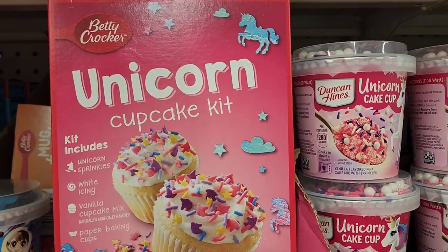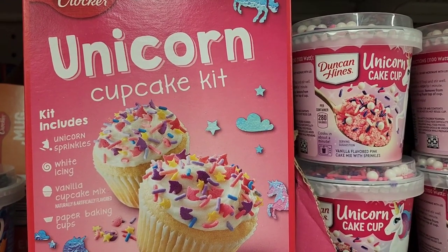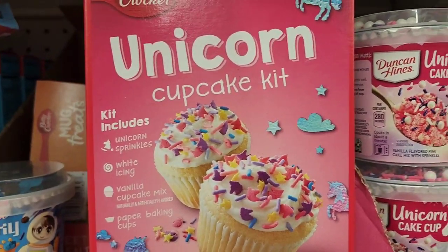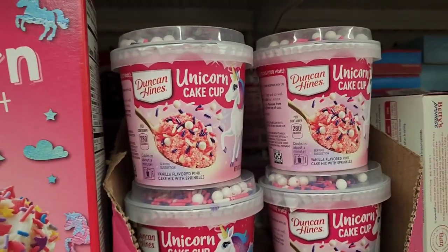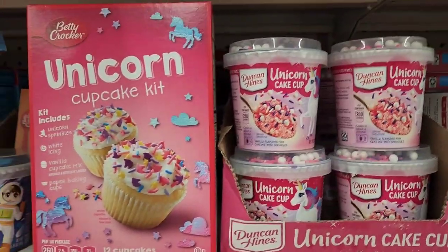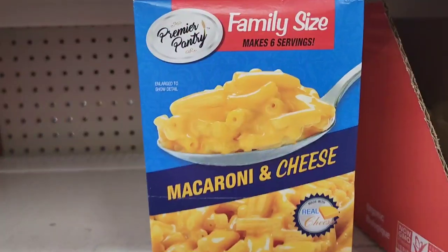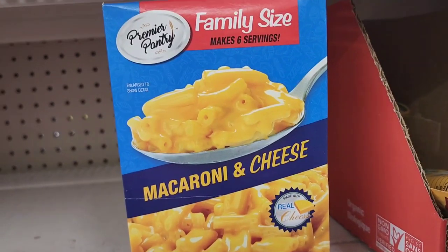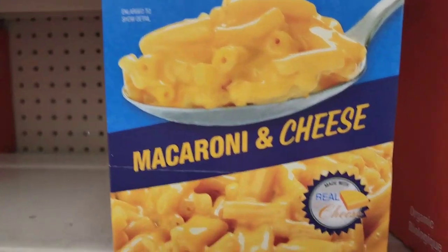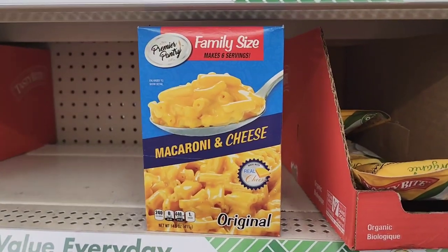Betty Crocker Unicorn Cupcake Kit - includes unicorn sprinkles, white icing, vanilla cupcake mix, paper baking cups, bakes 12 cupcakes. And Duncan Hines Unicorn Cake Cup too - two great brands featuring unicorn. Also Premier Pantry family size macaroni and cheese original, makes six servings, made with real cheese.